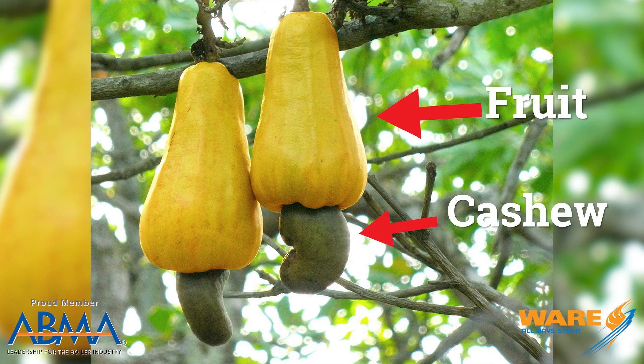The cashew is actually attached to a larger thing, which they call the fruit. You see the picture here. They have to decide: do they want to keep the fruit, or do they want to harvest what they call the seed, or the nut? So for this case, we're talking about the nut.